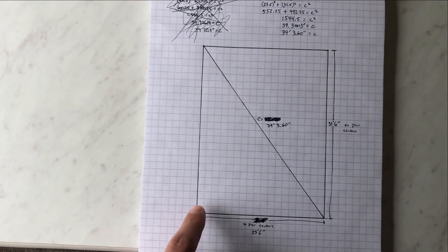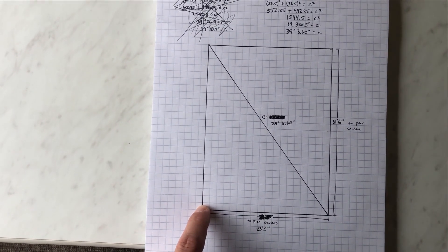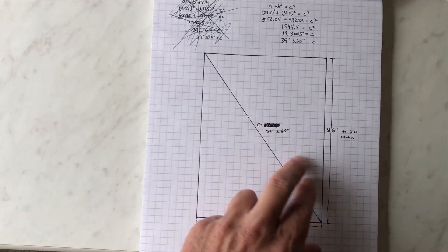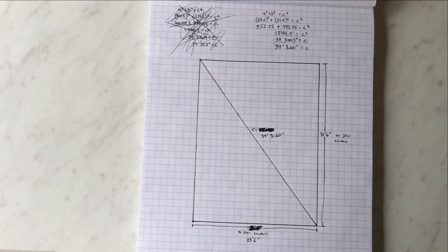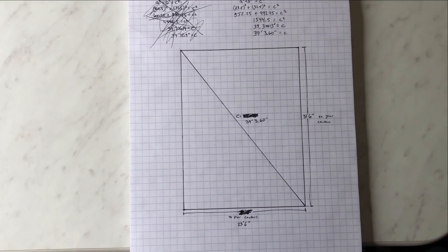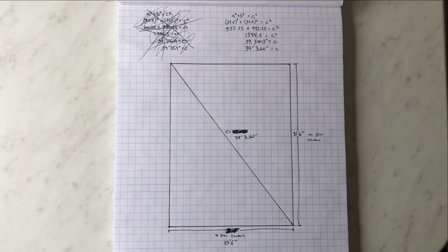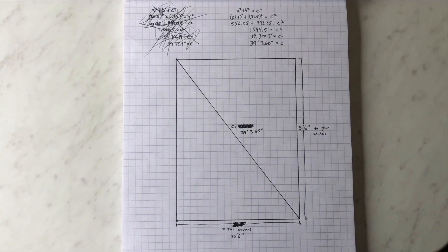We were able to get this length correct, and then we just messed around with this stake until we got the appropriate length for that. Then we moved to the other side — again, we had the hypotenuse correct, so we just had to adjust that one stake to get the measurements overall correct. That's how we were able to get it square. You can kind of see some of my chicken scratch here. I never would have thought back in high school or college when I was doing algebra that I'd be using that someday to square the foundation of a cabin.